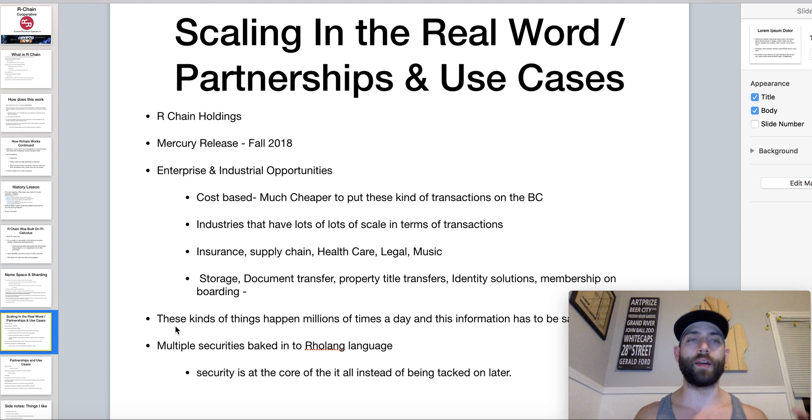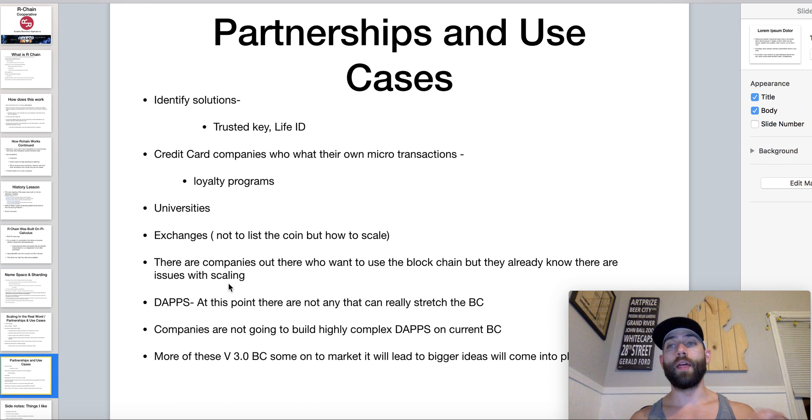One important thing worth mentioning: with RChain, their security aspect is baked right into the Rholang language. With some other blockchains, security is actually tacked on later as opposed to being built in. I picked that up from the Blockchain Brad interview with the RChain team — they go more in depth on that. If you're interested in this token at all, it's absolutely worth watching that interview. There's one guy from RChain Holdings and one from the tech side, and they talk about a vast majority of things.